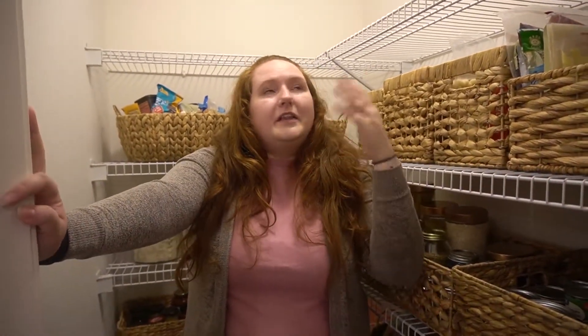So this is my pantry. It's kind of a walk-in. The lighting is not the best but we're going to just work with it.